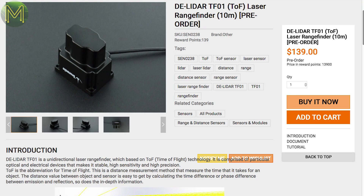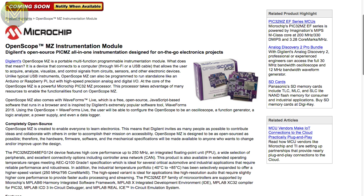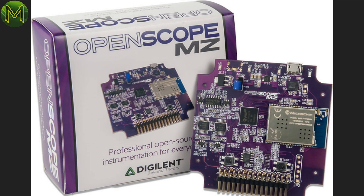$139 USD is still a fair whack, but the TF01 has a range of up to 10 meters at 500Hz sampling frequency. Looks like DigiKey will be getting in the Digilent OpenScope soon, which was a successful Kickstarter campaign — no info on pricing yet, however.